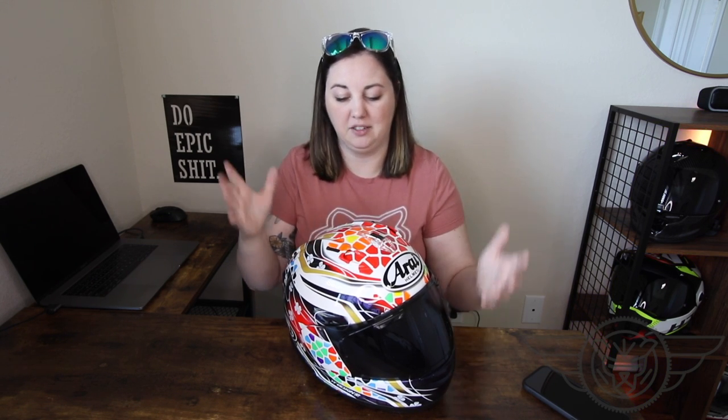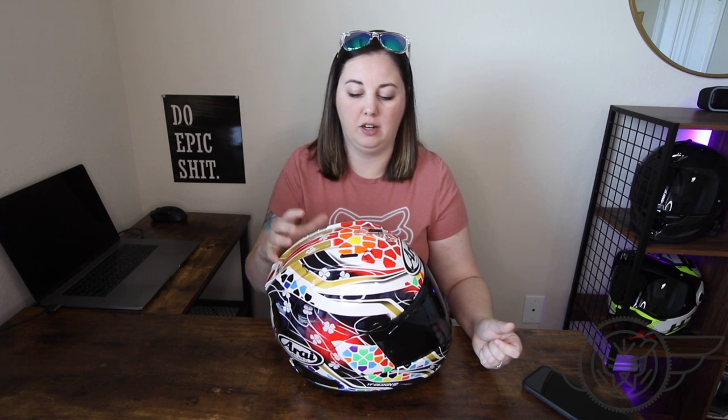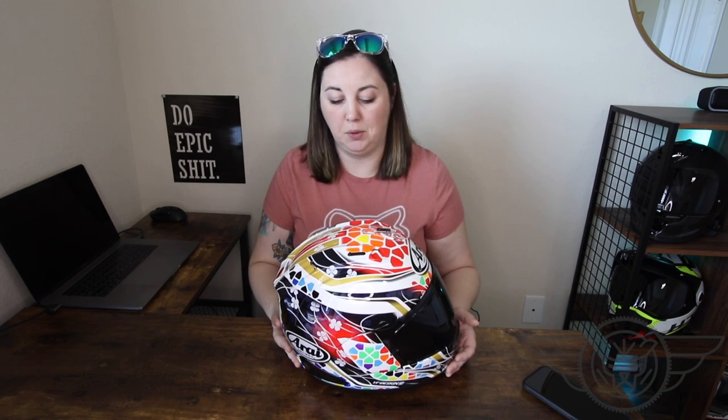I absolutely love how stable this helmet is at speed. This is, after all, a race-ready helmet and you can definitely tell in its performance. Overall, I've been riding this helmet for about two weeks and I absolutely love it. If you see one in your local store or catch it on RevZilla, just go ahead and spring for it — you're not going to regret it. It looks awesome and it performs awesome too. I'm going to ride this and the Scorpion for another few hundred miles and do an in-depth comparison of those two.